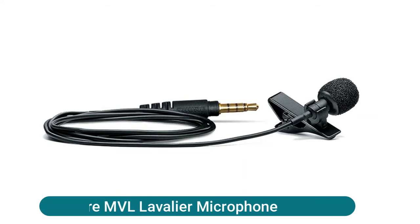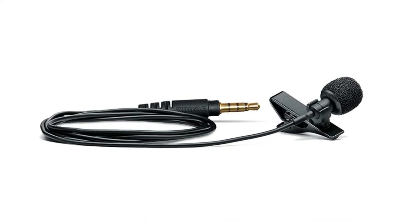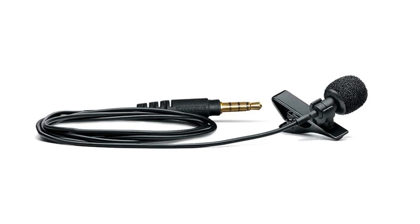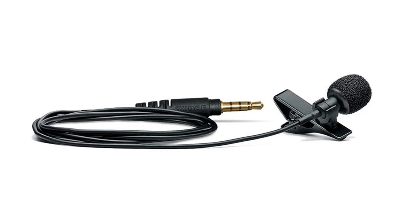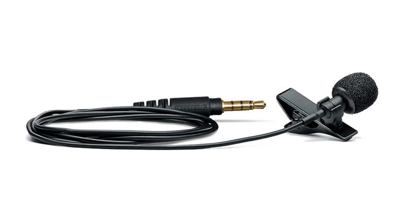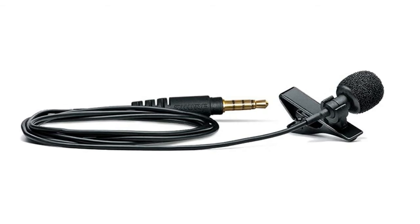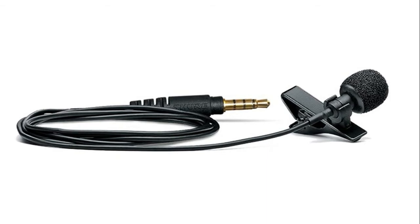The Shure MVL lavalier microphone features a 3.5mm TRRS connector that plugs into any mobile phone or tablet with a headset microphone input jack. It has sleek, miniature housing for a discreet appearance on screen, best-in-class signal-to-noise ratio, headroom, and maximum SPL. Proven Shure RF and GSM interference protection blocks errant noise artifacts due to external interference.